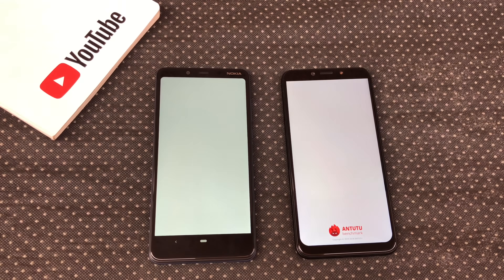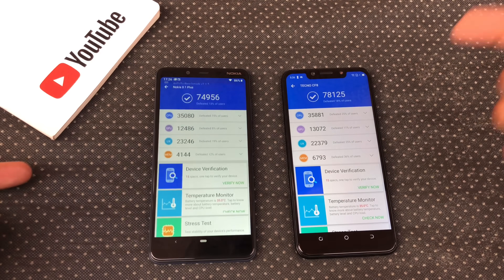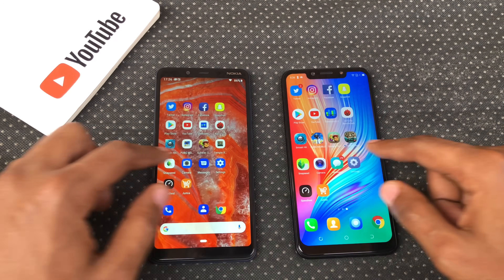Antutu Benchmarks — Camon 11 Pro opened Antutu faster, and you get slightly higher Antutu scores on the Camon 11 Pro. Skipping the games row for now.